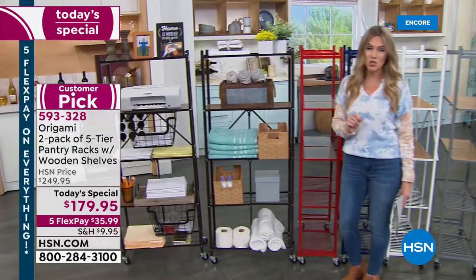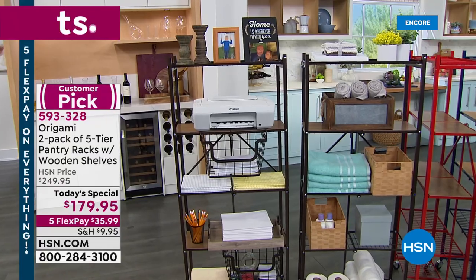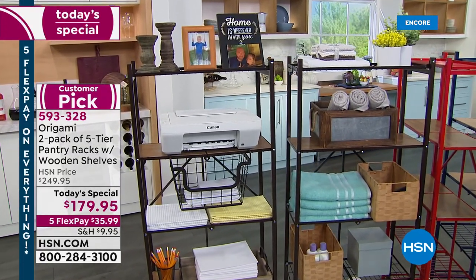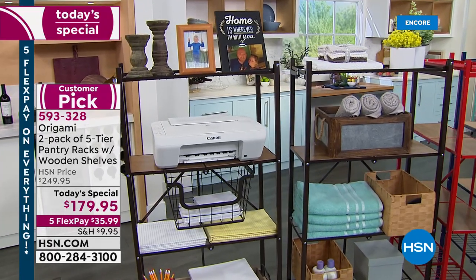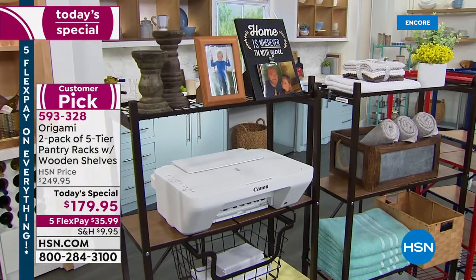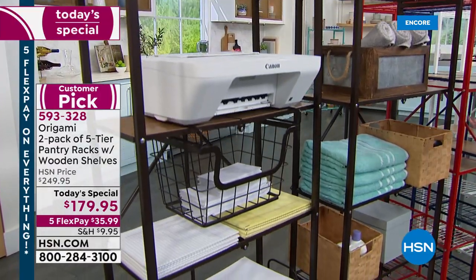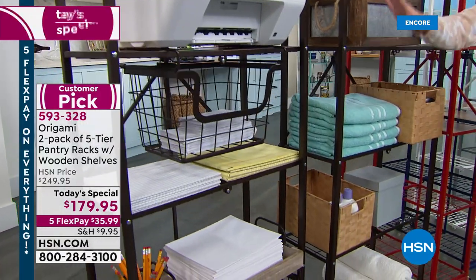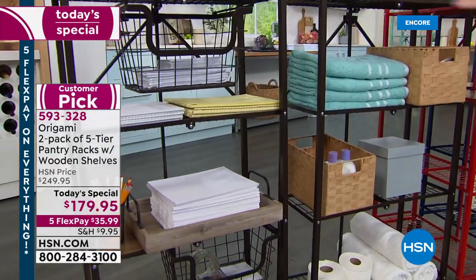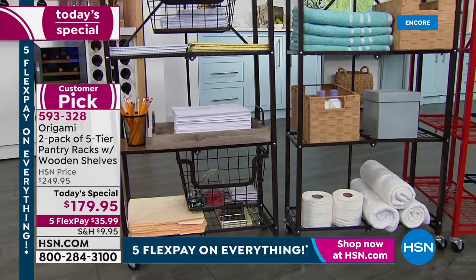We're going to give you two today, and instead of $249.95, these beautiful ways to organize are coming home to you for $179.95. It is our very first big sale of the year, so everything is on five interest-free credit card payments, which means both of these pantry racks — which do come with removable shelves — are coming home to you for $35.95. This one is totally decked out — you've got your printer, your office supplies. Maybe it's in your bathroom, maybe your pantry. The colorway you're seeing right here is what we call dark bronze, and I love that one because it's so universally pleasing anywhere in your home.